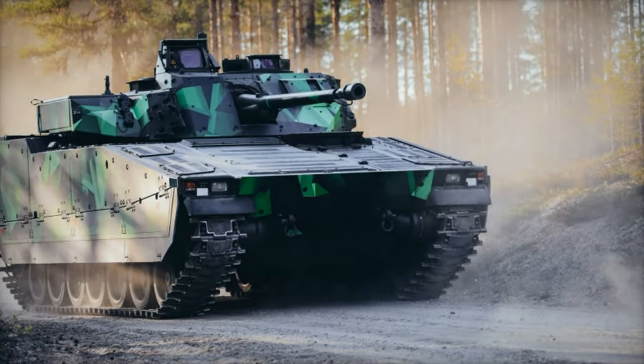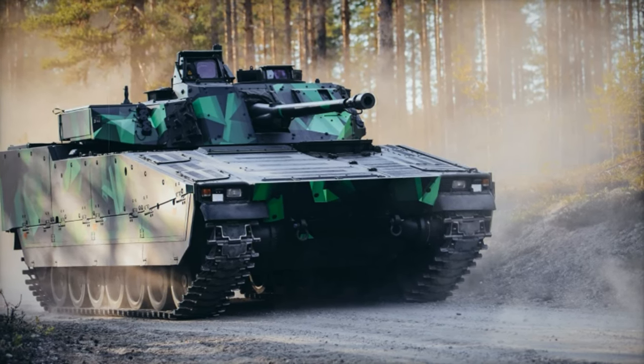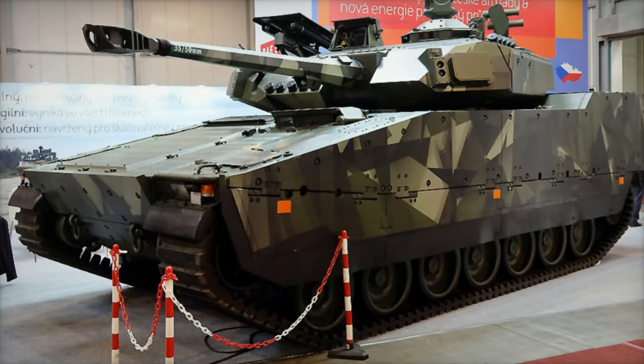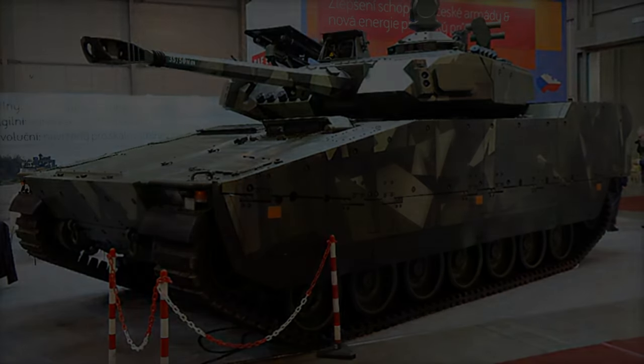The CV-90 has achieved notable international success, demonstrating versatility and resilience in various operational theaters. In Ukraine, the vehicle has proven its durability in intense combat conditions, providing robust protection against contemporary threats such as drones.